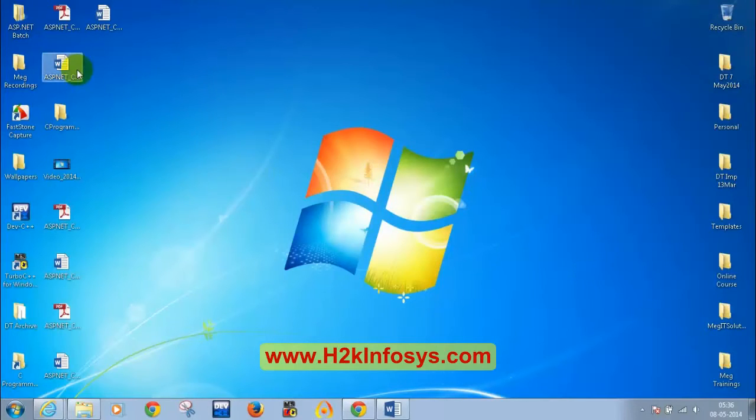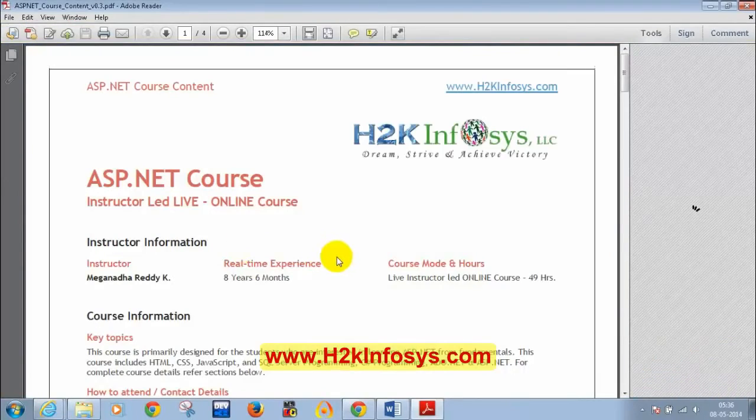Let me open the course content document. In case you don't have it, you can drop a mail to training at H2K Infosys and they will share this document with you.